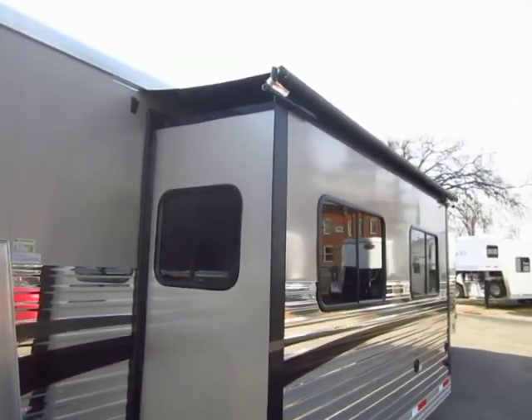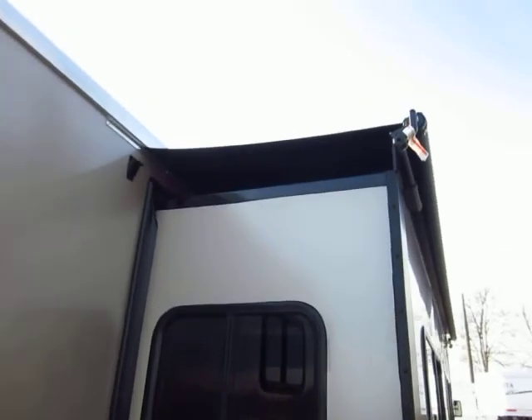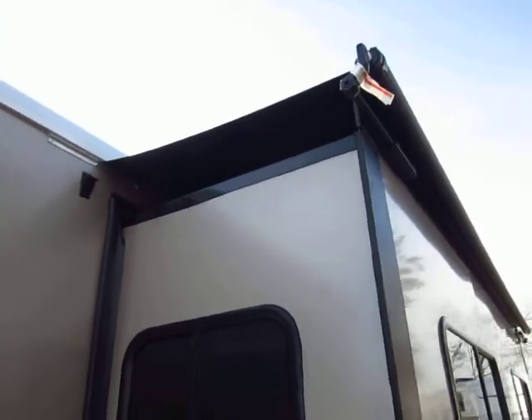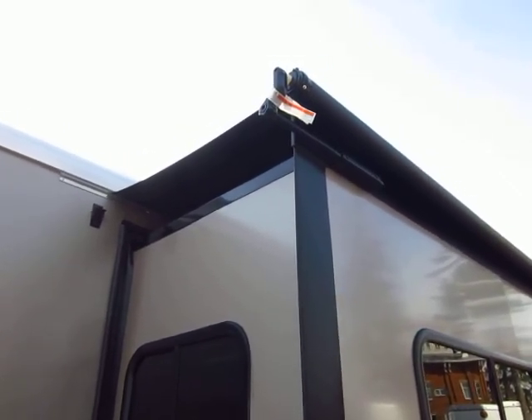That's only an hour away from my dealership, and that's right where these are built. So they don't have to pay steep shipping charges just to have them shipped all the way out west to be built and sent back here to the Midwest. It's all built and sourced locally.